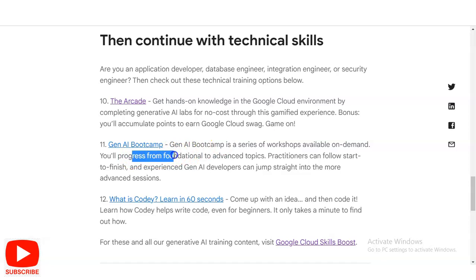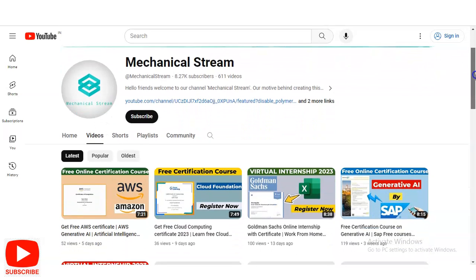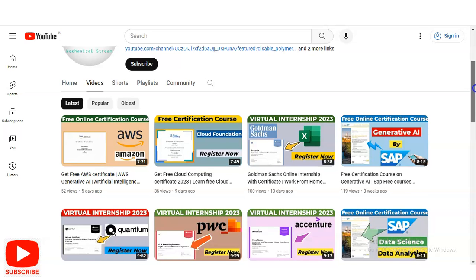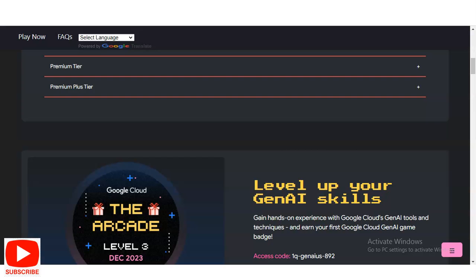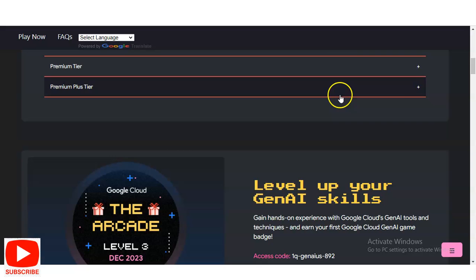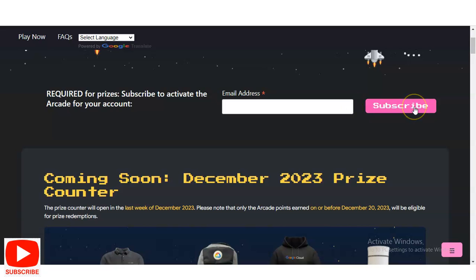You can also check out the Generative AI Boot Camp and what Codey is. Before checking the registration process — if you have not subscribed to our channel yet, please subscribe, as we make free certification courses, interview-related topics, internship opportunities, and technical content. Once you click on the Arcade link for Google Cloud swag, you will be redirected to a new page where you first enter your email address and click Subscribe to get notifications from Google Arcade.